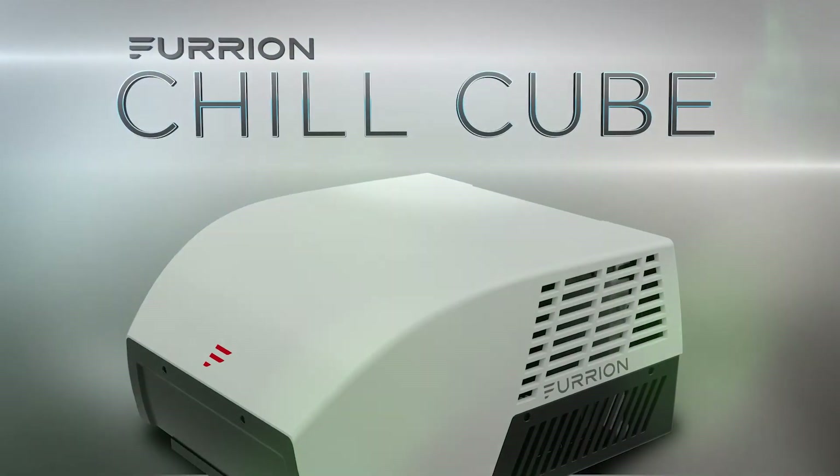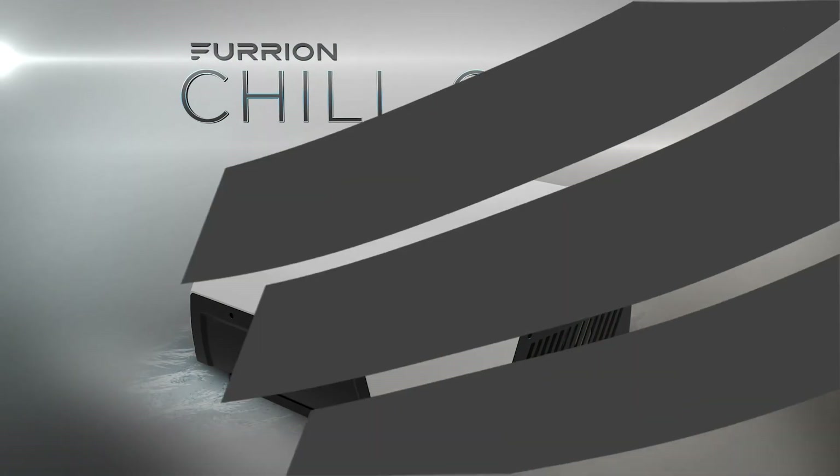The Furion Chill Cube. Say hello to the future of cooling technology.